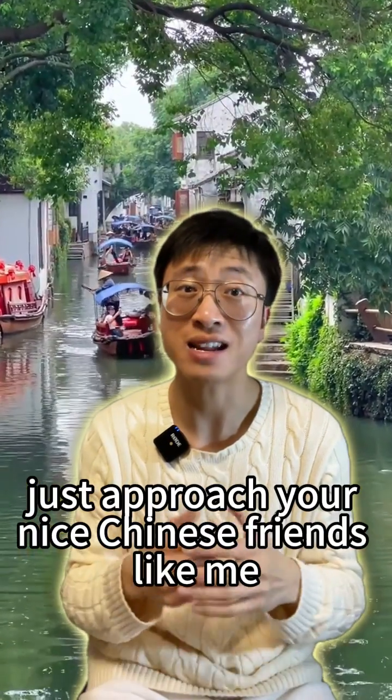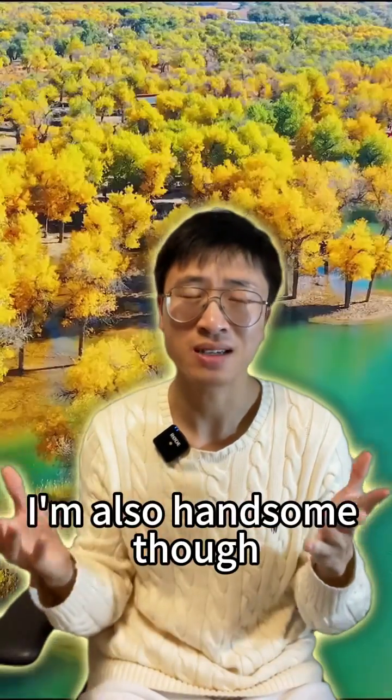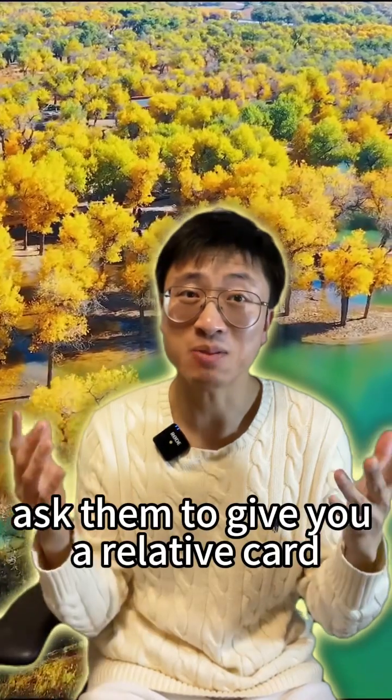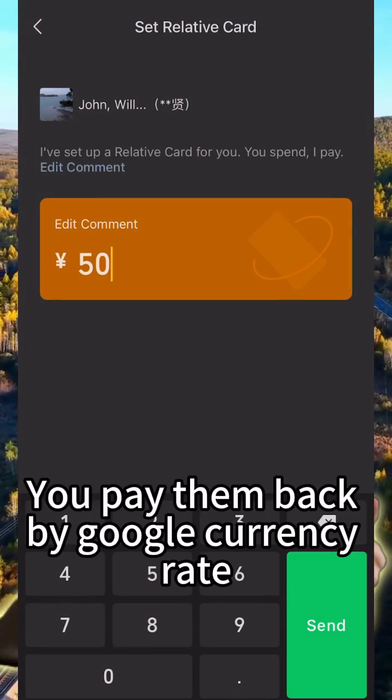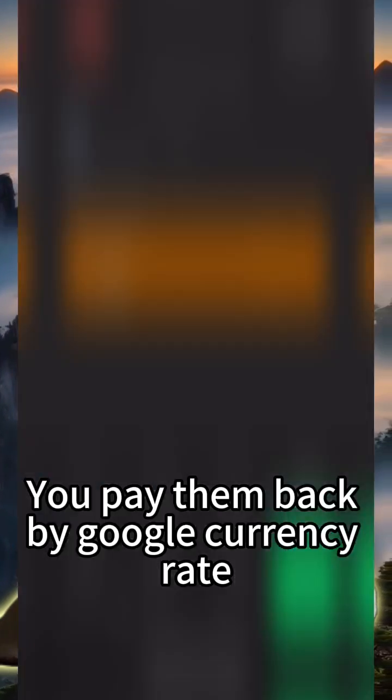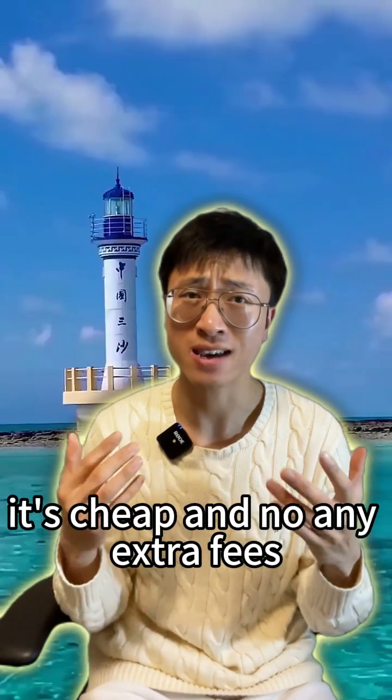How great is that? Just approach your nice Chinese friends and ask them to give you a relative card and transfer money like that. You pay them back via Google currency exchange — it's cheap and there are no extra fees.